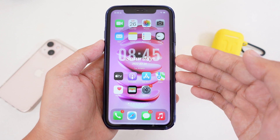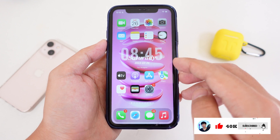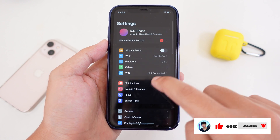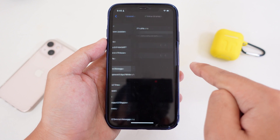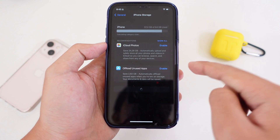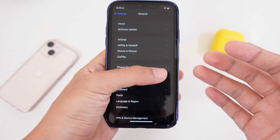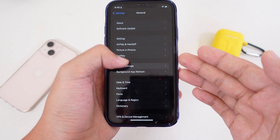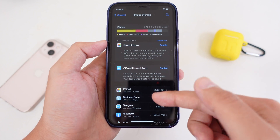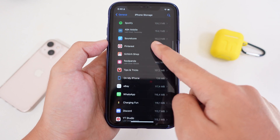Today I would like to address an issue that commonly happens on iPhone. When you go into Settings, then General, and then iPhone Storage, it keeps loading and never shows the apps. It is very frustrating, especially if you have a ton of apps — it just gets stuck and keeps loading.